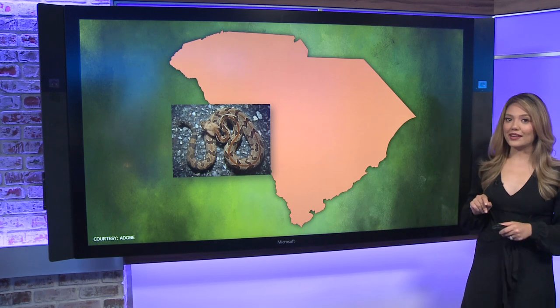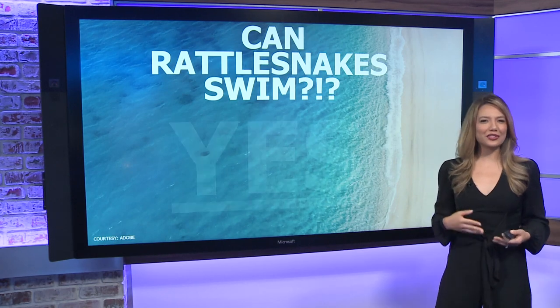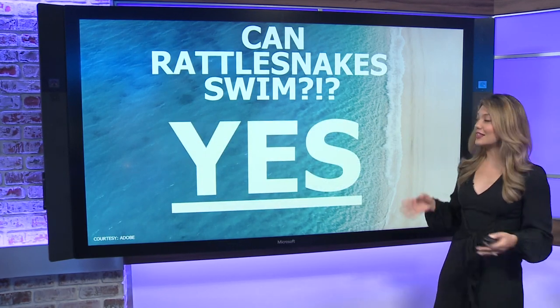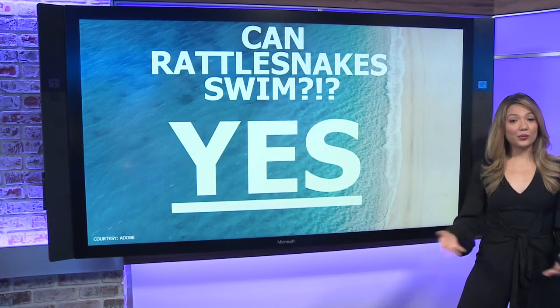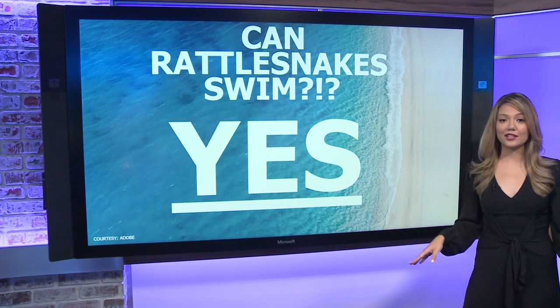Next, if you're wondering: can rattlesnakes swim? We saw in the video it was kind of getting tossed in the waves — we didn't actually see it swimming — but it turns out, yes, they can swim, and researchers say they are good swimmers. They can easily cross a stream or a lake to get to where they need to go.